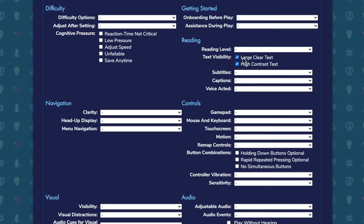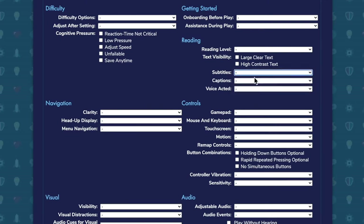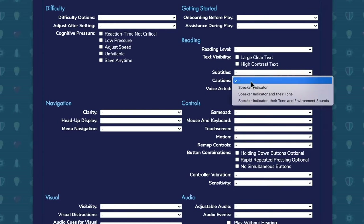Or maybe if you're hard of hearing or deaf, you need those clear subtitles so you can understand what's being spoken. And where you've got subtitles, how are they captioned? Do they indicate who's speaking? Do they indicate the tone of who's speaking? And also, how good are they at captioning the other sounds of the game that might be really important to play — those environmental sounds?